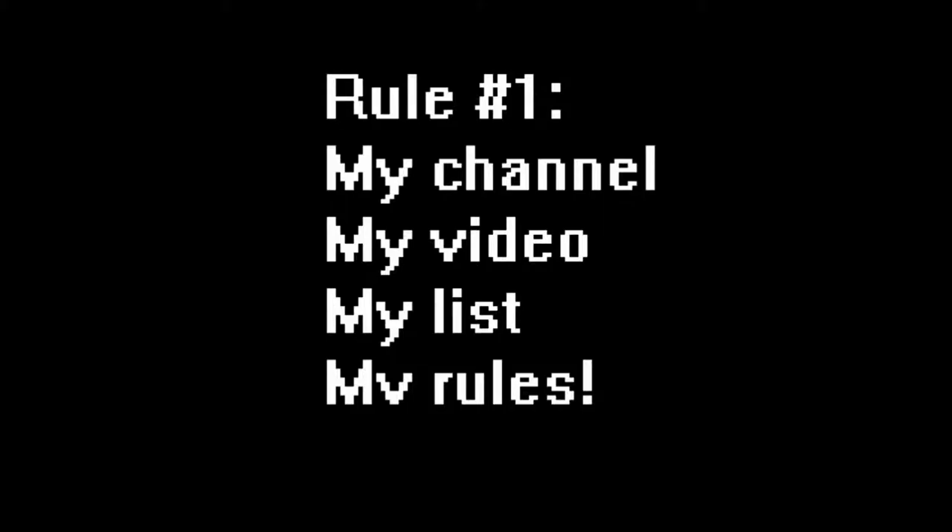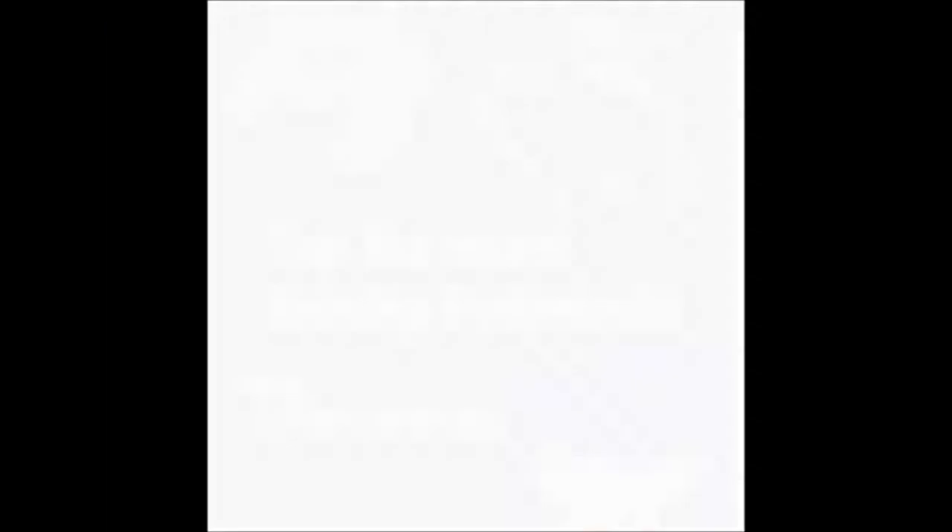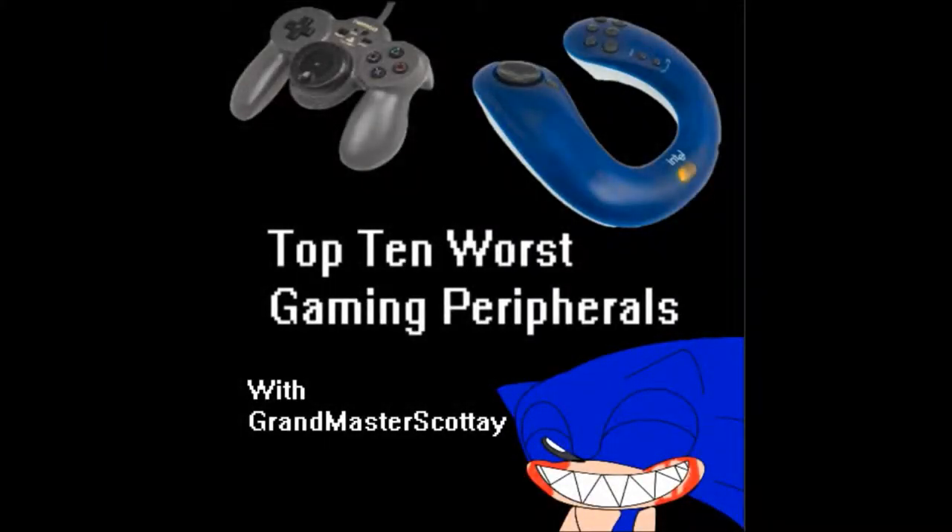Now, a few ground rules to start off. Number one, this is my list, my choices — so if you think I've missed any or that I should have put one in a different position, be sure to write in the comments below. Number two, I'm doing this list from a British perspective, so if there's an American or Japanese one that I miss, well, there's what the comments are for. Anyway, I'm Grandmaster Scott A, and these are the Top 10 Worst Gaming Peripherals.